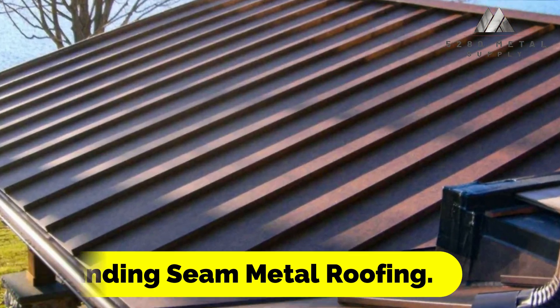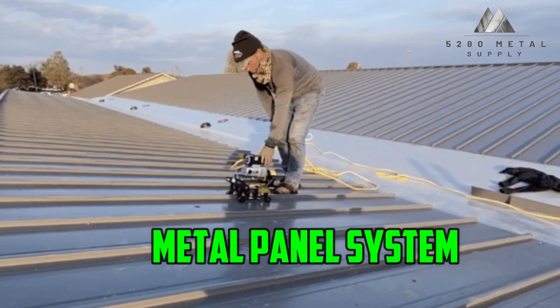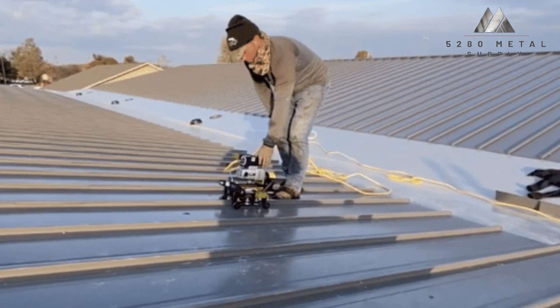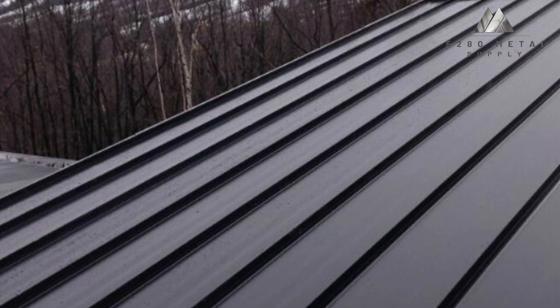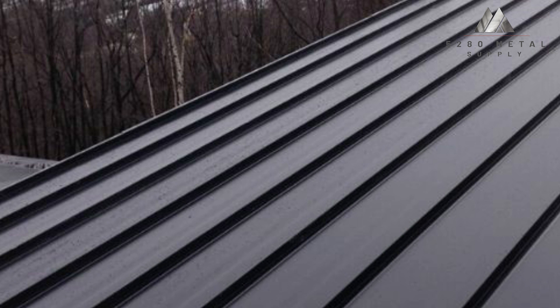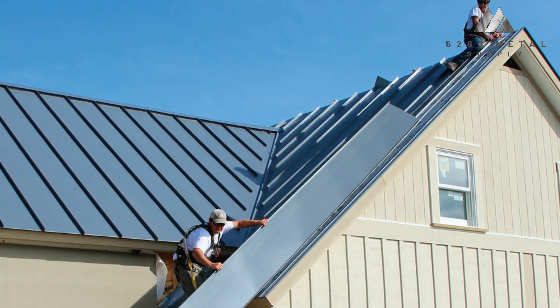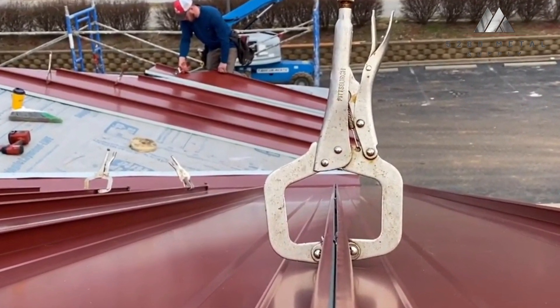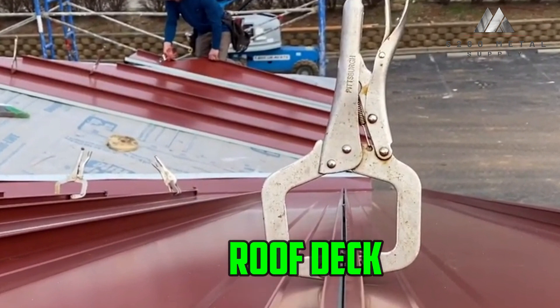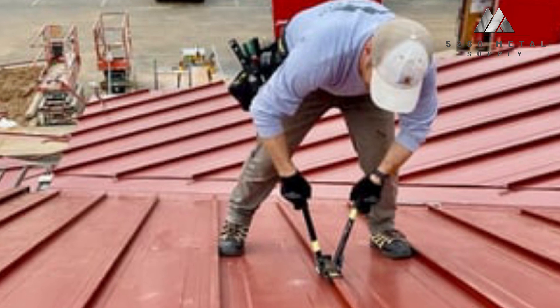Standing seam metal roofing is a type of metal panel system with hidden fasteners that has vertical legs and a big, flat region in between them. Moreover, it is said to have vertical legs or elevated seams that protrude above the panel's smooth surface. Metal roofs and metal walls both benefit from standing seam systems. Whether the panel is directly affixed to the decking material beneath the vertical leg or is linked to the roof deck using a clip, the essential concept of standing seam systems is that the fastener is hidden.